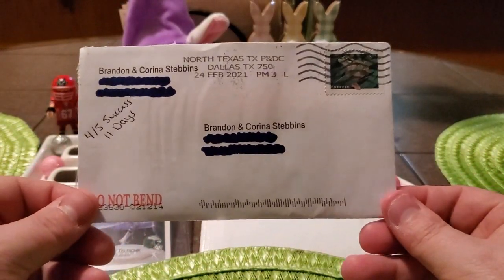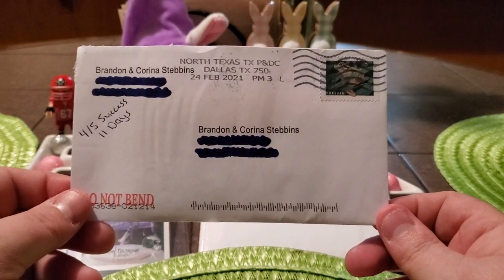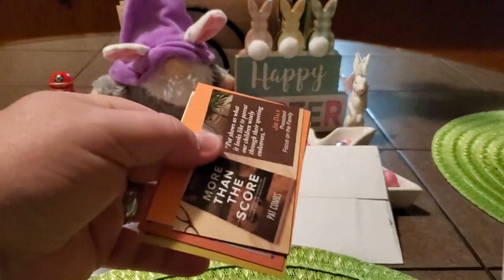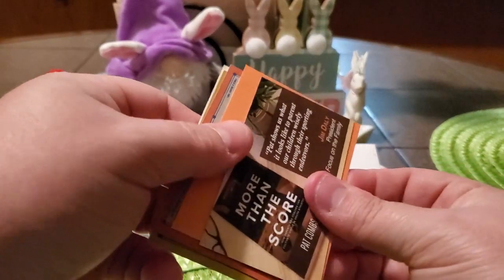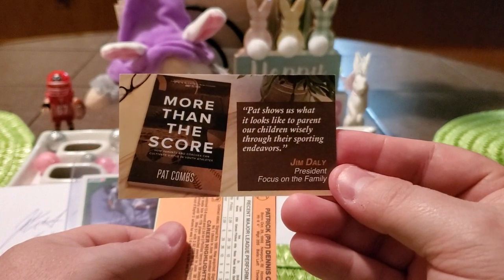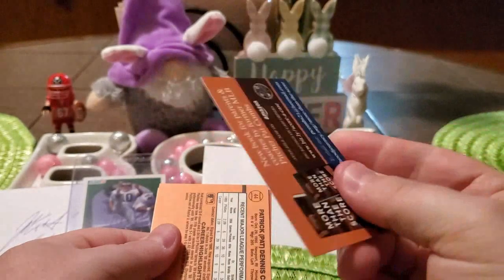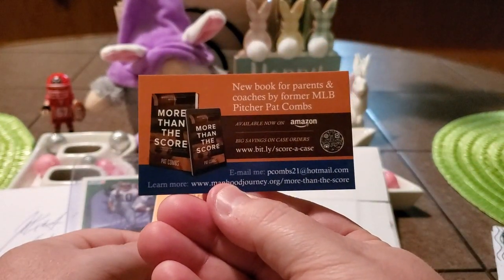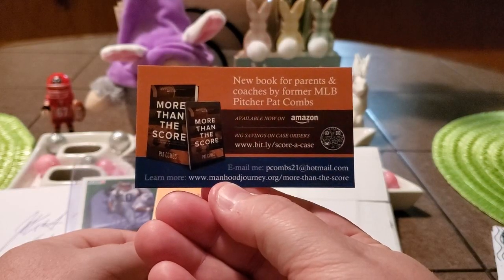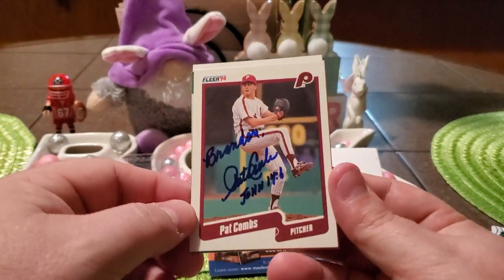Our last TTM success of the day is a 4 of 5 success. It took 11 days. This one's also coming out of North Texas, Dallas, Texas. The only thing that wasn't autographed was the index card. This person has a book called More Than the Score by Pat Combs, and he included some information about it in my return envelope. So if you guys want to check it out, you can. We got back Mr. Pat Combs.